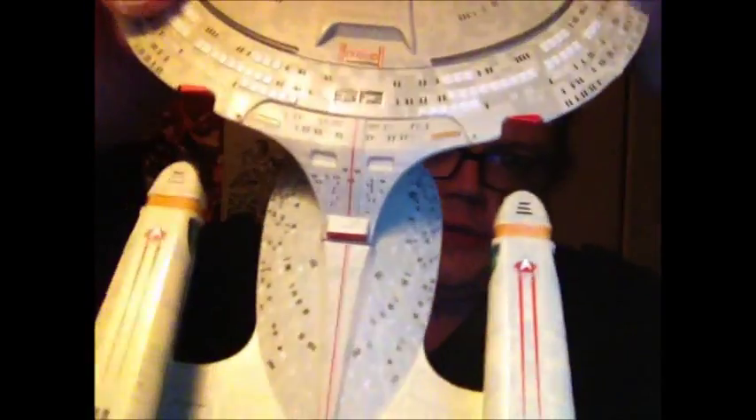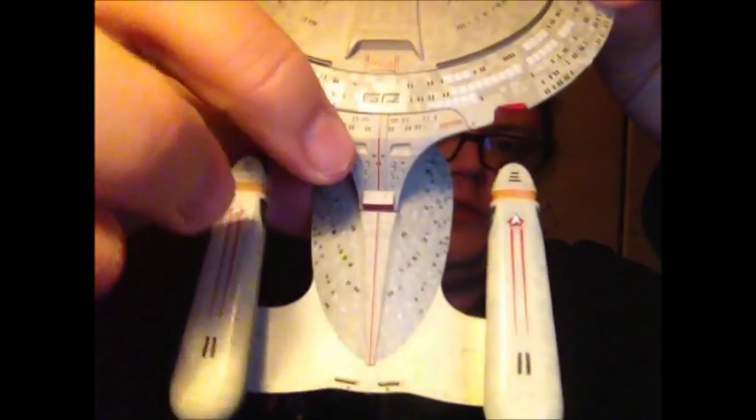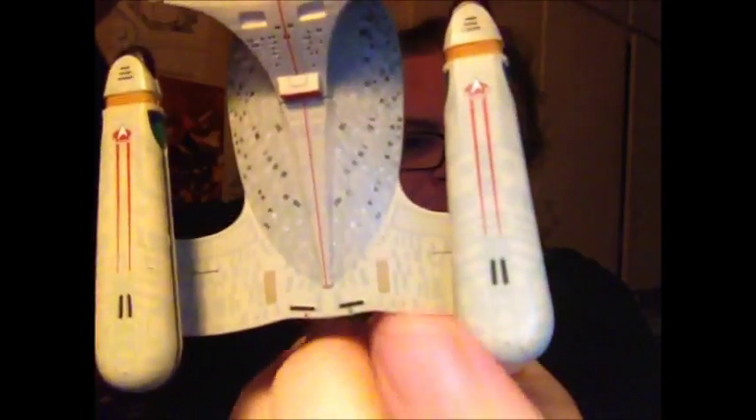A few nitpicks. Firstly, you can see Shuttle Bay 2 and Shuttle Bay 3 — Shuttle Bay 2 should be smaller than Shuttle Bay 3; you should have a smaller door. That's just a nitpick. The 1701D and the landing lines here — those should be yellow and not red. It says Enterprise on this side, and on the other side it should say NCC-1701D. These 1701Ds are slightly cock-eyed; they are on both sides, which is a bit of a shame.